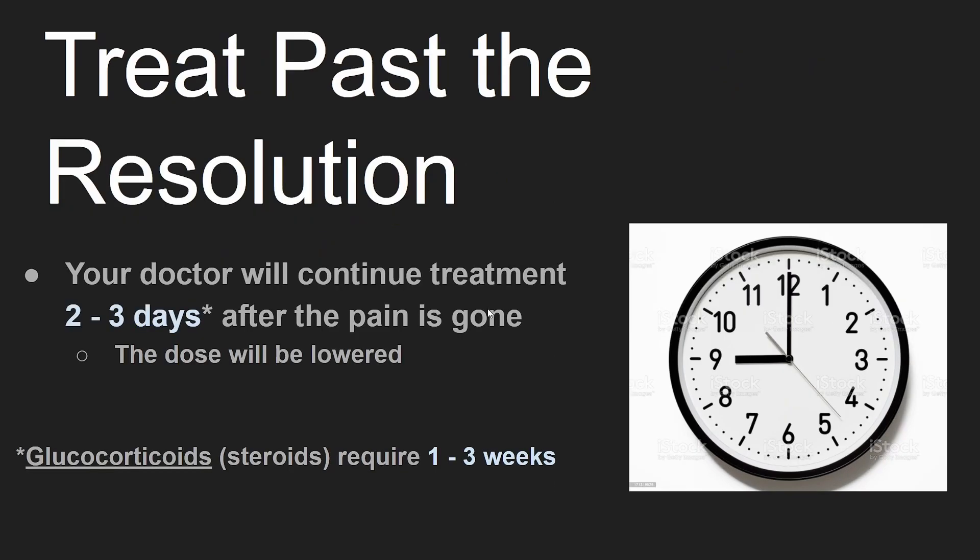Your doctor will continue treatment two to three days after the symptoms are gone to prevent a recurrence. Glucocorticoids need more time — up to one to three weeks.